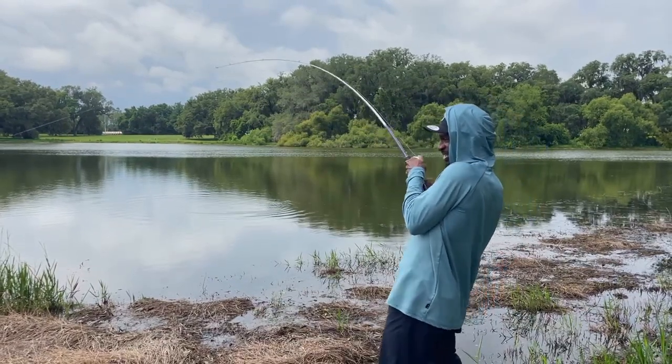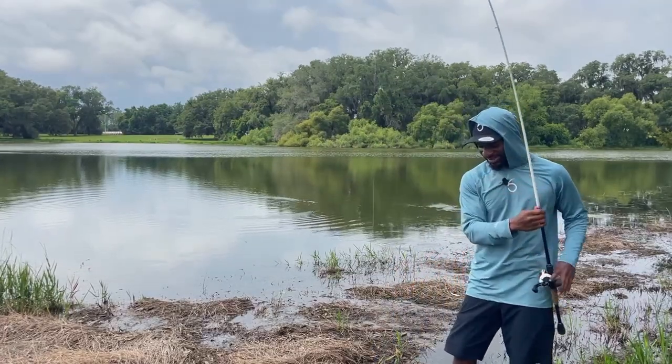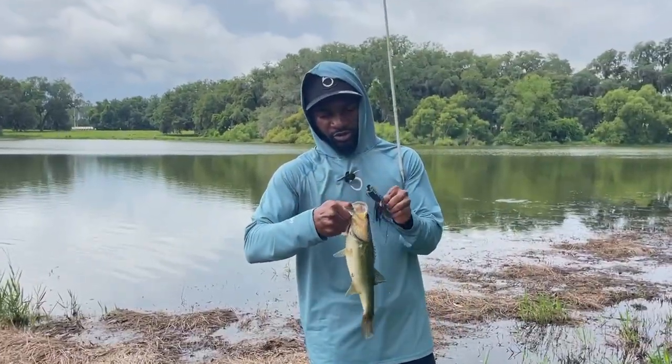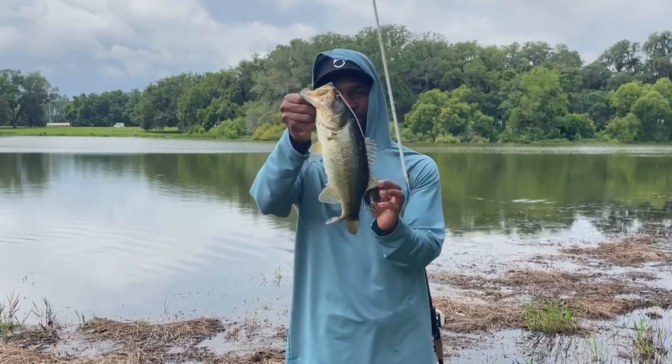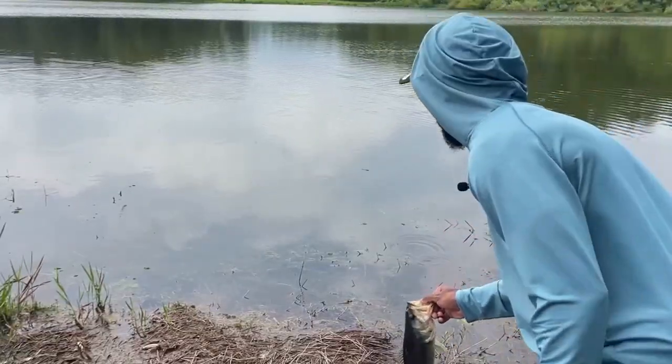Oh yeah! He smacked it right at the bank. I was not ready, but he smacked it. Let's go! Throwing chatterbaits around grass and we're making it happen. We're looking for bigger, but let's get them back in there. Fishing flooded grass — just want to give them a toss.